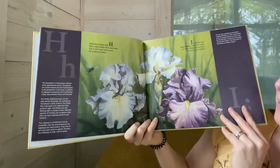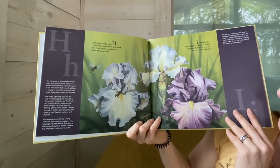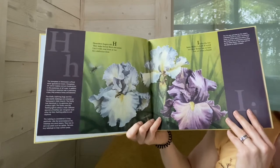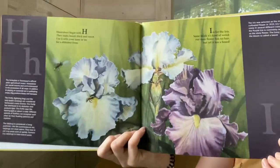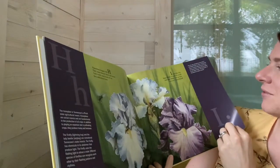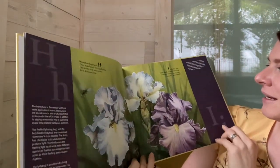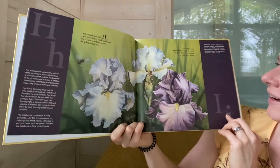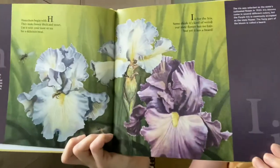Honey bees begin with H. They make honey thick and sweet. Use it with your toast or tea for a delicious treat. I is for the iris — some think it's kind of weird. Our state flower has no hair, but yet it has a beard.